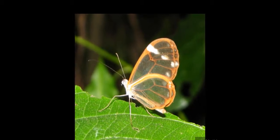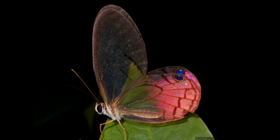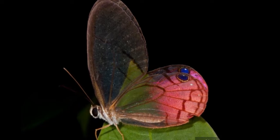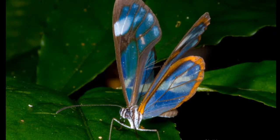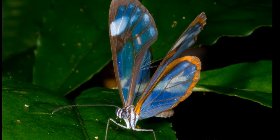Greta Oto is a species of brush-footed butterfly and member of the sub-family Danini, tribe Ithomani, and sub-tribe Goduridina. It is known by the common name glass-winged butterfly for its unique transparent wings. In Spanish-speaking regions, it may also be referred to as espejitos, meaning 'little mirrors,' because of its transparent wings.